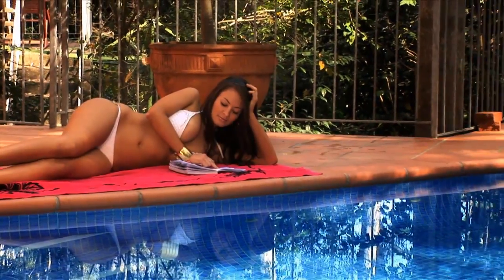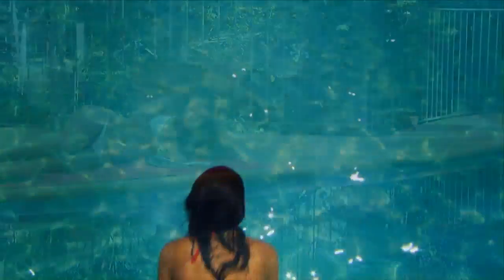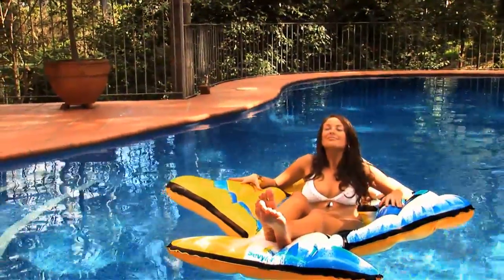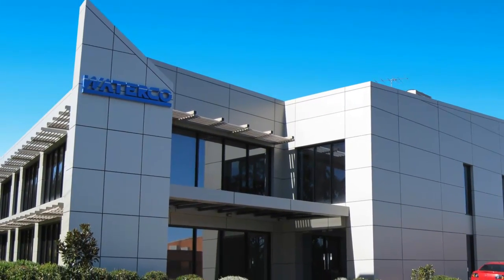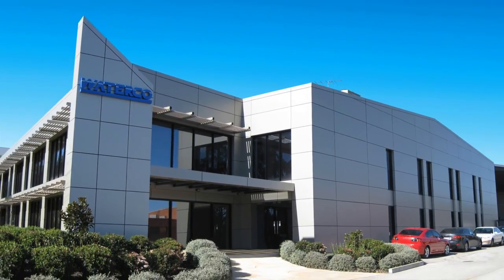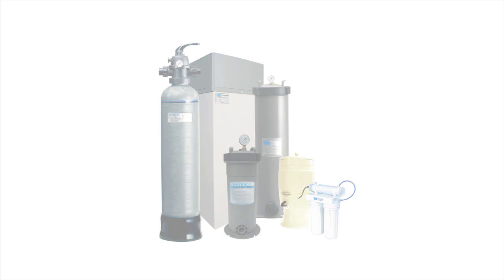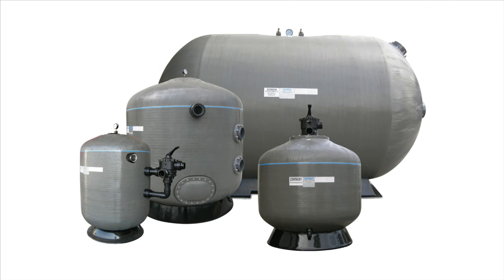There is nothing better than the lifestyle that comes from having your own pool. For over 25 years, WaterCo has been helping to make that lifestyle a reality. WaterCo is an Australian public listed company involved in the manufacture and distribution of swimming pool and spa equipment and chemicals, domestic water filters, softeners and purifiers, and commercial water treatment equipment.